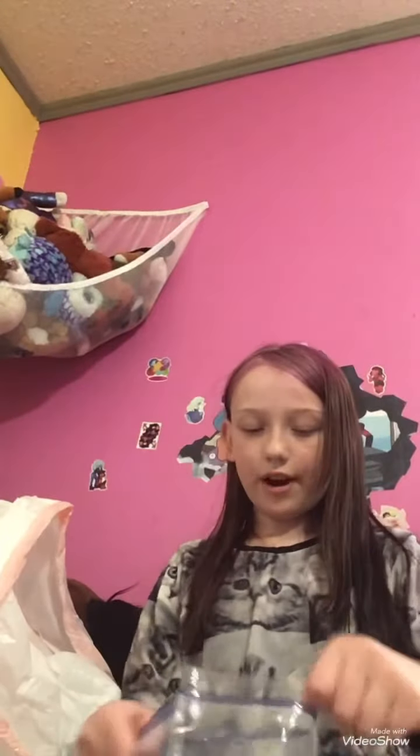The next item — I want to show you guys these two things at the same time. I got these two different bags — little baggies — and they have little toy surprises in them.